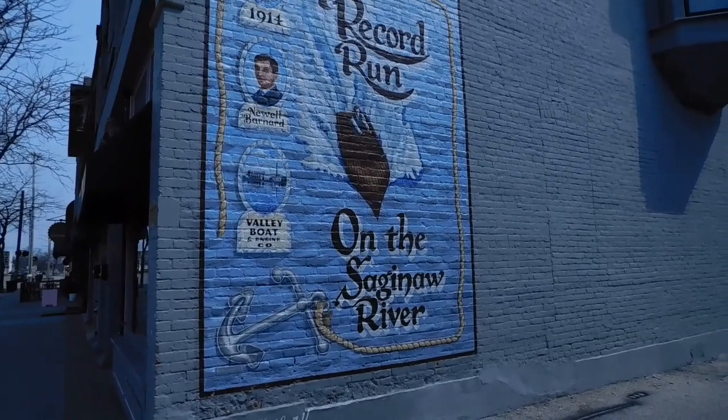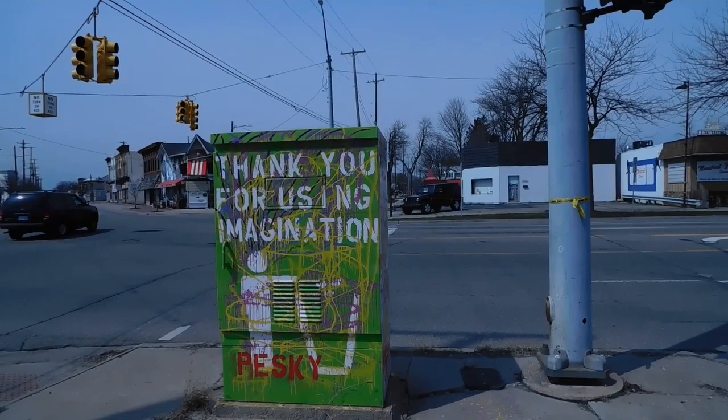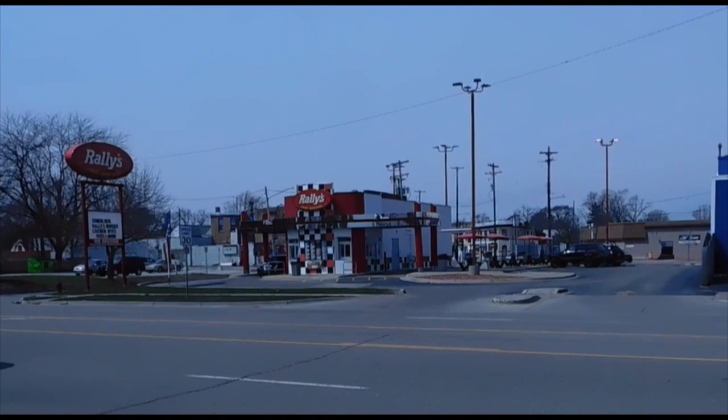Taking some still pictures of this, I can show you the whole thing. Here are some of the utility boxes that are painted up here with inspiring messages on them - this one says 'Thank you for using imagination.'